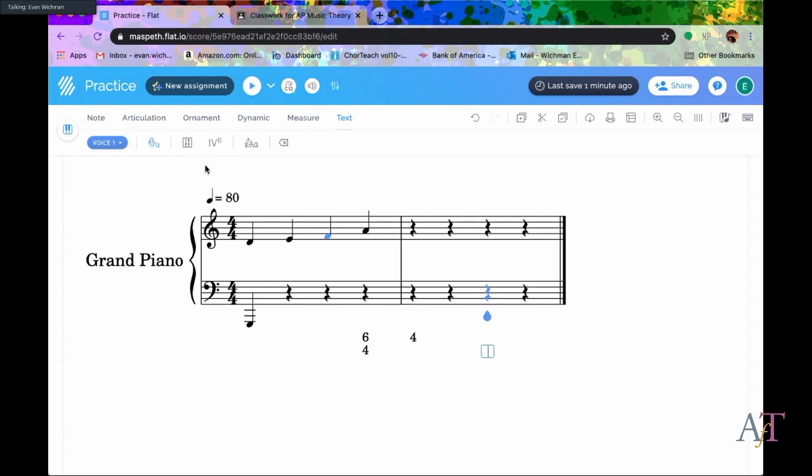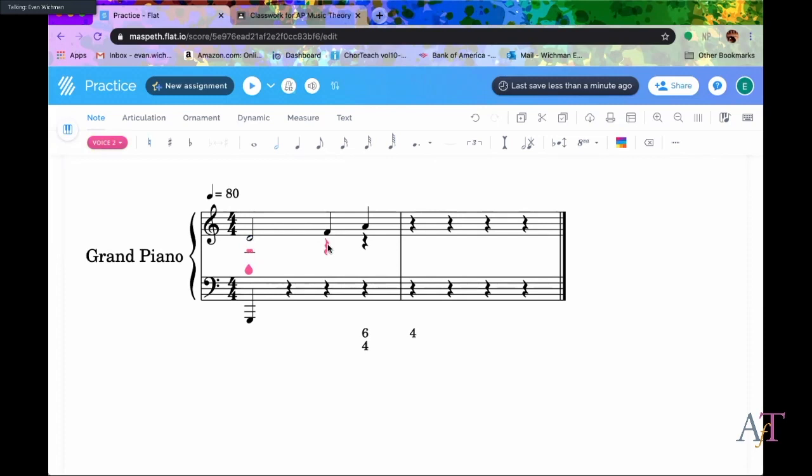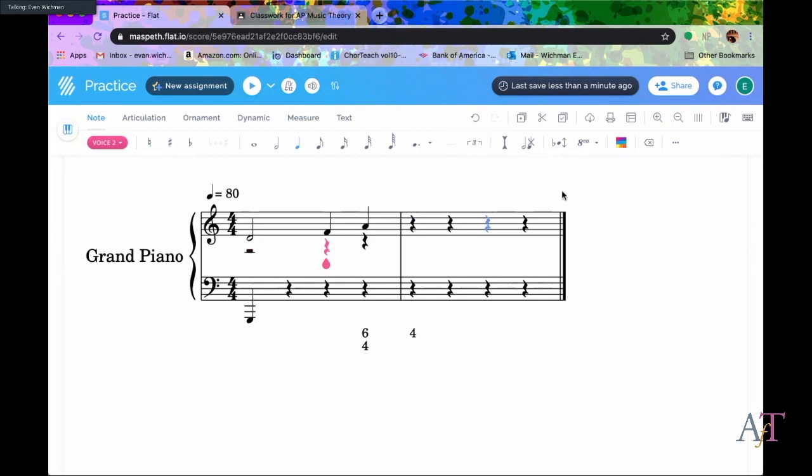Some difficulty I've had with students: as they're writing four-part harmonies, you can add harmony on top, but when stems are all facing the same direction it makes it difficult for students to conceptualize four-part writing. What you can do is add Voice 2, which will change the stem direction. I'm just about at five minutes but I want to show you one more cool thing.